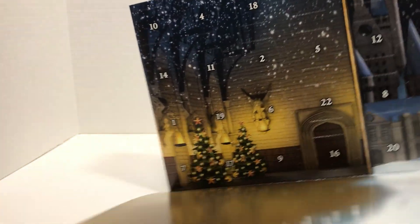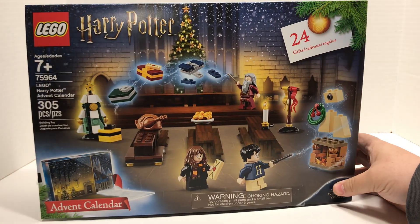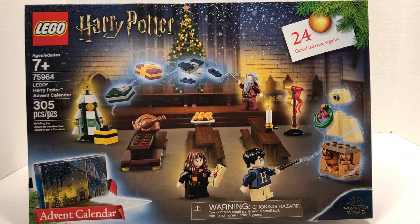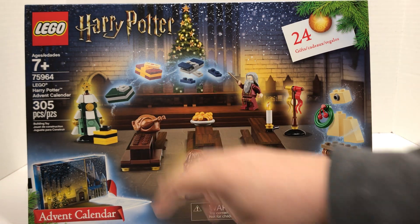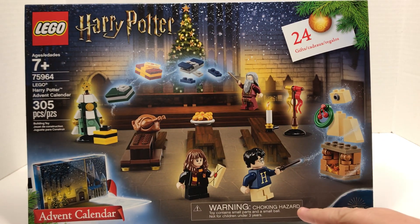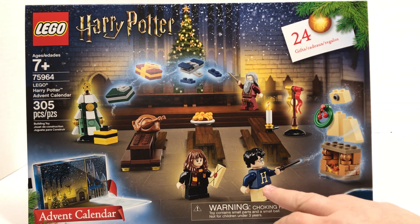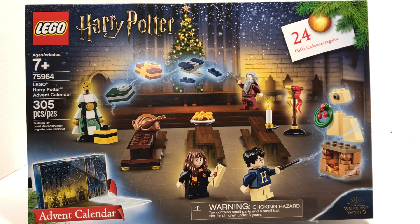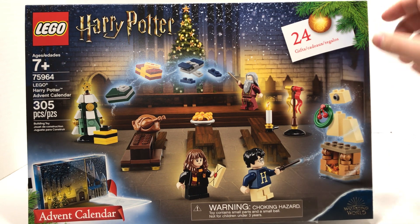Drop the door there, give it a little fold. Flipping it back around — it looks like you're building the Great Hall, I think it's called. There's a brick-built table, a turkey, some food, and definitely some gifts. I know the different colors mean the different houses. I'm pretty excited for that torso because my last name starts with an H. I like the fireplace, the hearth, and the candle. Let's flip this around and find day one.